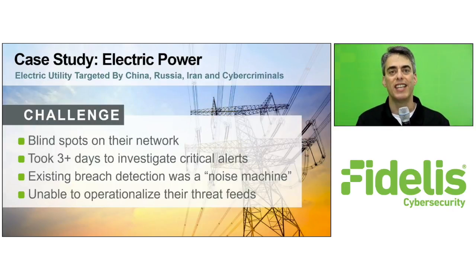Let's walk through a real-life use case to see Fidelis Elevate in action. Our electric utility customer had a breach detection system in place, but their CISO told us they still had problems. They had too many blind spots and couldn't identify the source of the many phishing emails they were receiving. It took them up to three days to investigate one alert, and their response process was spread across multiple products.